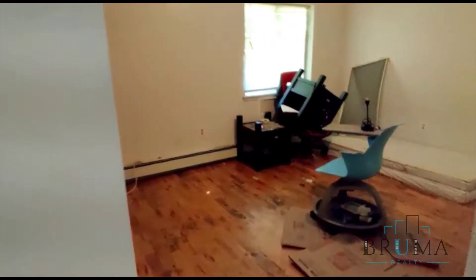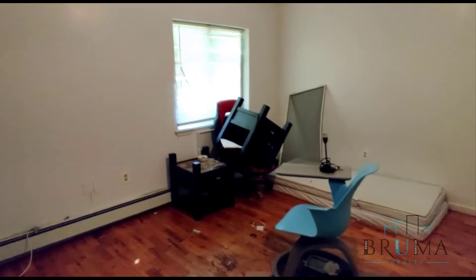Right here you have the bedroom. This is a king size bedroom with a very large window.